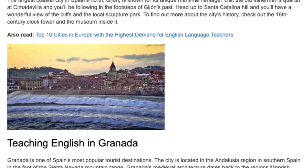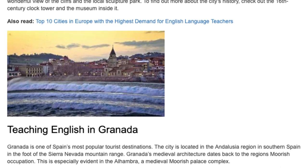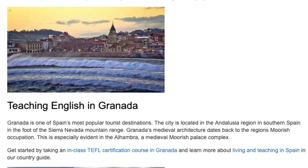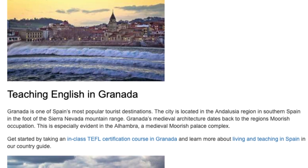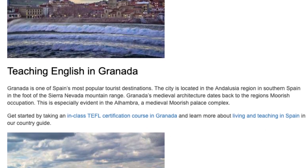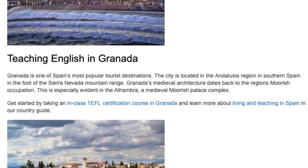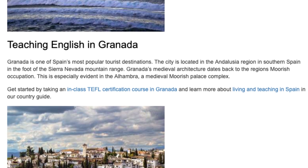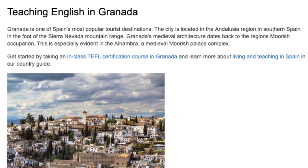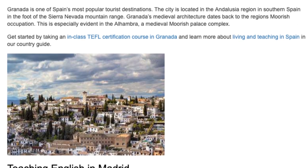Teaching English in Granada. Granada is one of Spain's most popular tourist destinations. The city is located in the Andalusia region in southern Spain, at the foot of the Sierra Nevada mountain range. Granada's medieval architecture dates back to the region's Moorish occupation. This is especially evident in the Alhambra, a medieval Moorish palace complex.